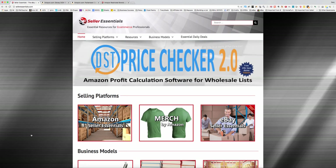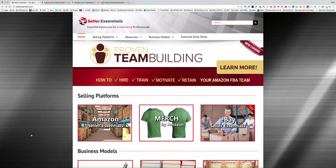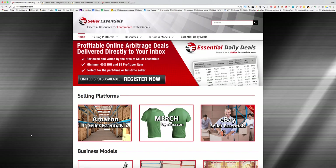Hey, this is Gary Baird with SellerEssentials.com. In this video, I wanted to talk about RevSeller, one of my favorite tools that I use every day. Whether you're sourcing online arbitrage, whether you're doing wholesale, whether you're looking to do a private label product, you can use RevSeller to help you do that. It's most helpful to me in my wholesale and online arbitrage endeavors, but it's certainly able to be used for other models as well.